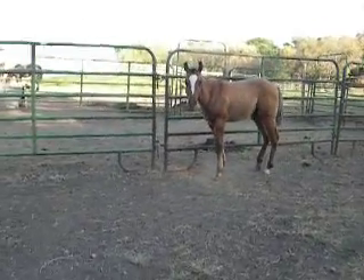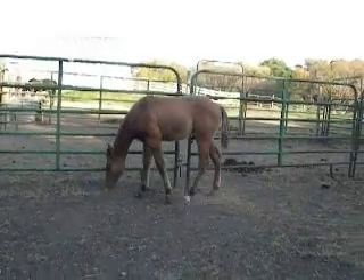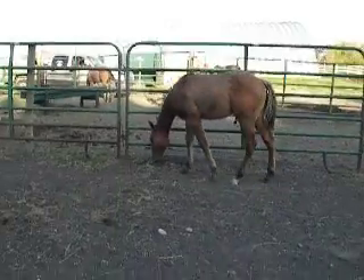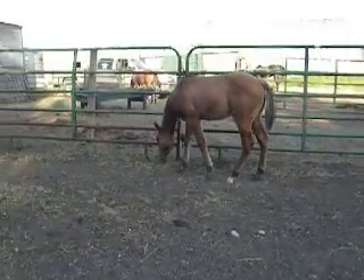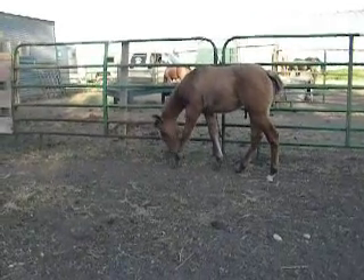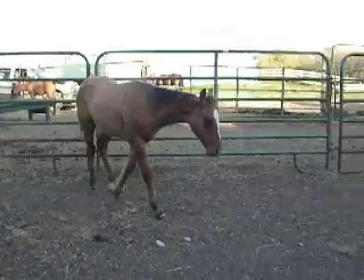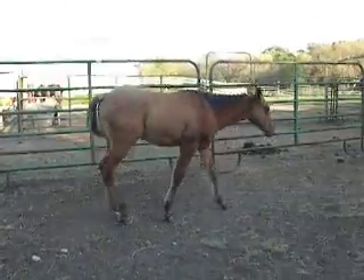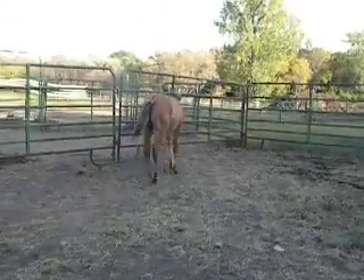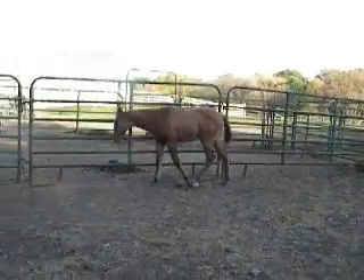If you cross him on Palominos, you'd get that cream gene thrown in there. With him it's going to be a dun, so you would get dunalinos — because he will allow the cream gene and the white mane and tail, since he's not homozygous black but he is homozygous dun. Bred to a Palomino, you'd get dunalinos, which is a really cool thing. Those are some of the hottest things going right now, and they're very rare as well.